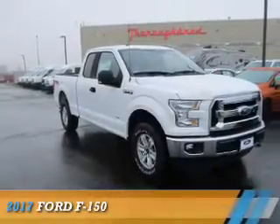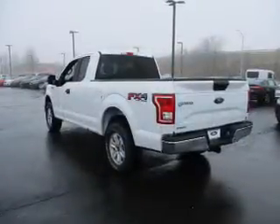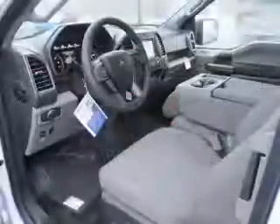Presenting the 2017 Ford F-150. It's powered by 4-wheel drive, a 6-cylinder engine, and a 6-speed automatic transmission.